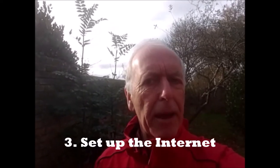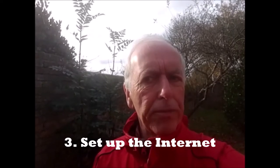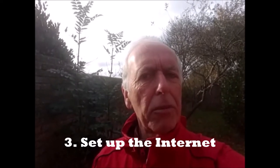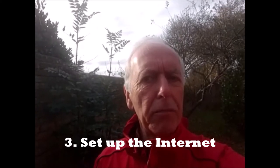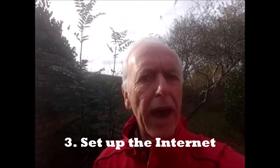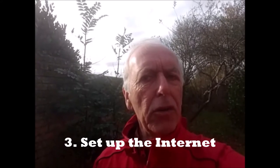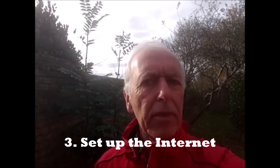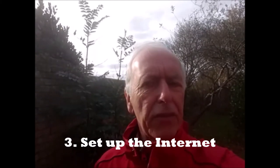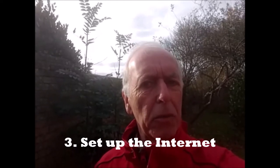Number three: set up the internet — arguably the most important job of all. It's best to ring up your current provider and ask about your contract terms. You might even be able to transfer it over to your new house, or it could be a chance to shop around for a new service if you're finishing your contract. You'll need to book a date for installation, and that could take several weeks, so try and plan this ahead if possible.